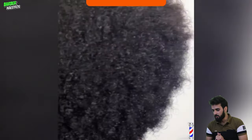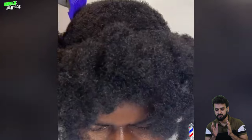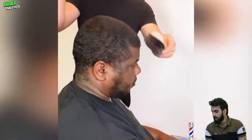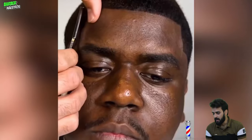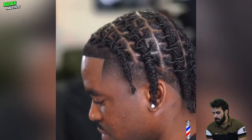Hey guys, welcome back to another video of barber backstroke passing. This video you will find some of the biggest shock transformations. I hope you will enjoy all of these courageous haircuts inspired by the best barbers around the world. So don't forget to watch this video to the end. Here was the first and most beautiful flawless transformation — this guy literally got me alive and he's looking so fresh with that haircut.